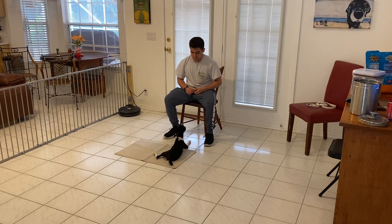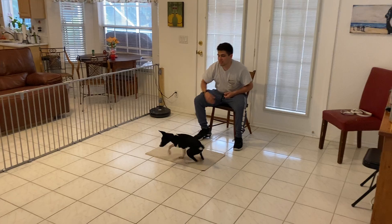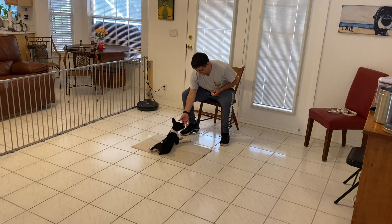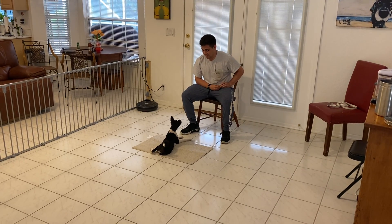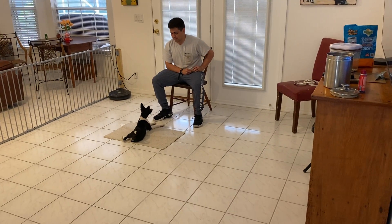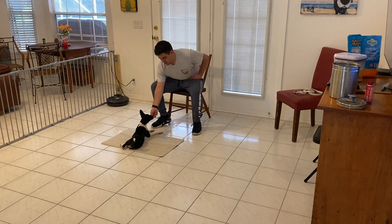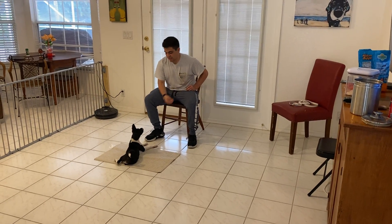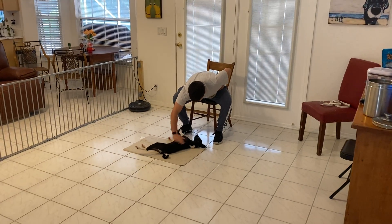As she gets better at this, we'll start to move around and increase distractions. She's doing so awesome — so focused. Good girl. One more and then we'll release. What a good girl — she is awesome.